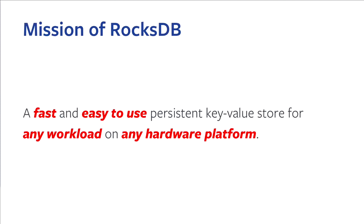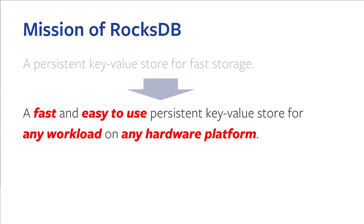So first is our mission. What's our goal? What do we try to make? We try to make RocksDB a fast, easy-to-use storage engine — a persistent key-value store for any workload on any hardware platform. This is an extended version from the description of RocksDB on our website. Our goal is that after a year or two, we can replace the old mission statement on our website.